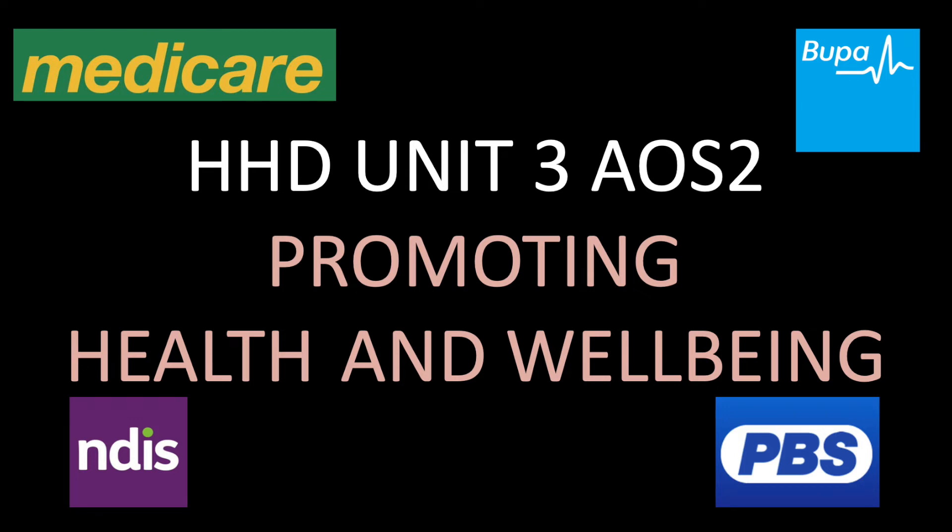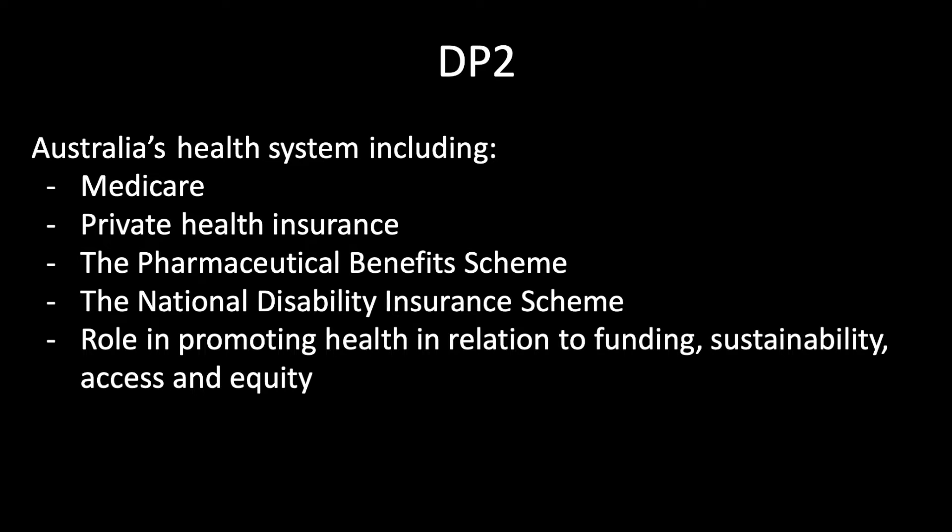Hello everyone and welcome to part 2 of HHD Unit 3, Area of Study 2: Promoting Health and Wellbeing. In this video we will look at dot point 2, which is Australia's health system, including Medicare, private health insurance, the Pharmaceutical Benefits Scheme, the National Disability Insurance Scheme, and all of their roles in promoting health in relation to funding, sustainability, access and equity.